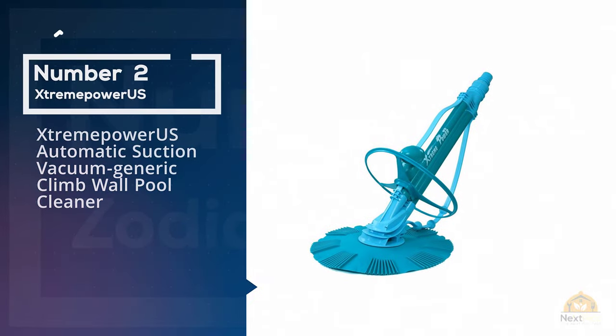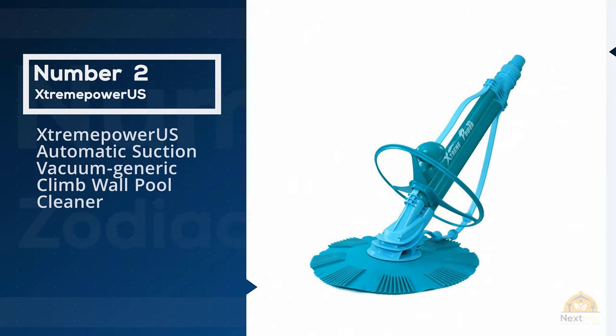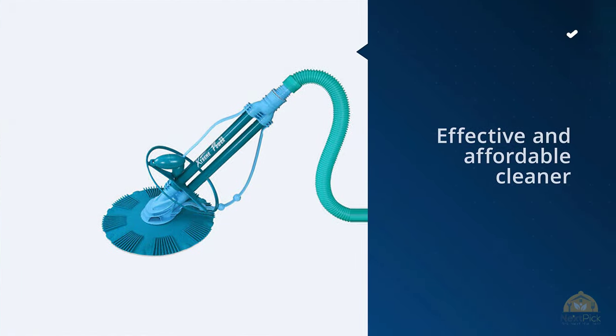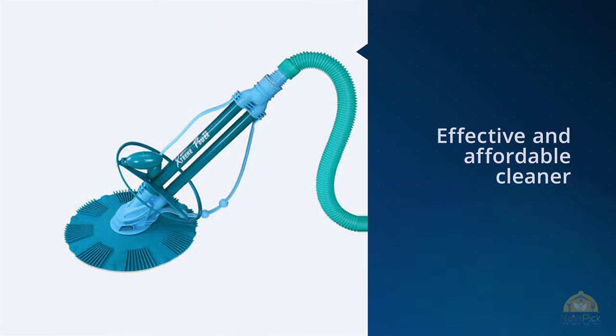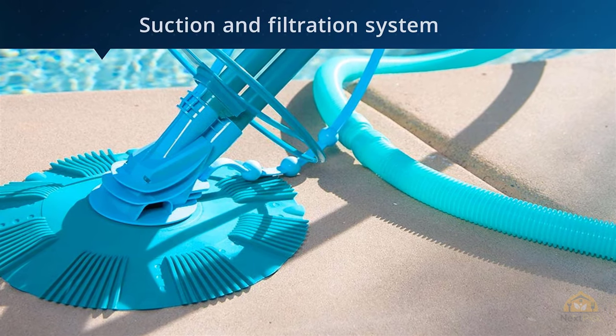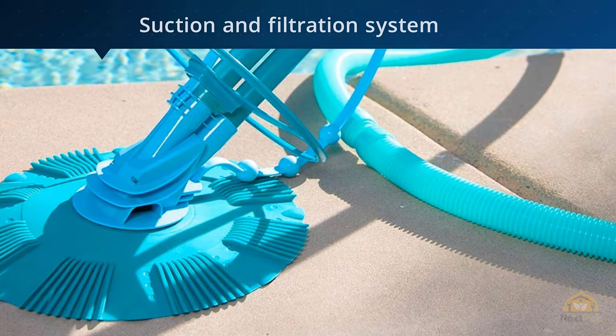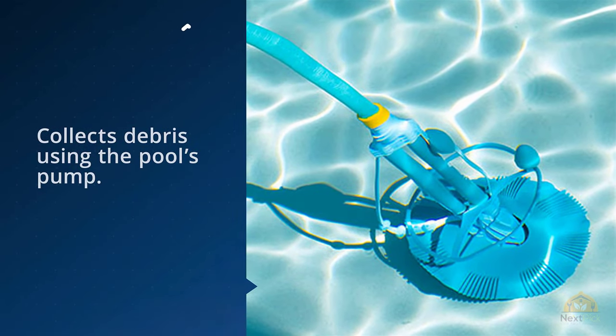Number two: the Extreme Power US automatic suction vacuum generic climb wall pool cleaner. Owning a swimming pool is expensive and most automatic pool cleaners will run you several hundred dollars. However, there are several low-cost options available that will still get the job done. One such model is the Extreme Power US automatic vacuum, which is an effective and affordable cleaner.